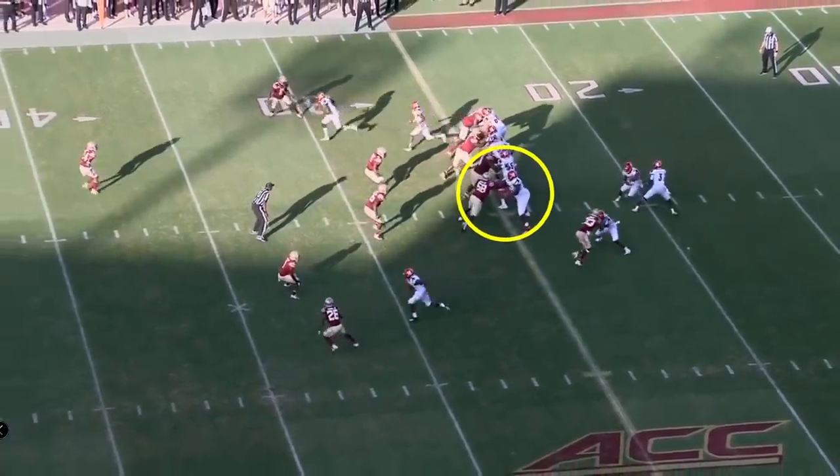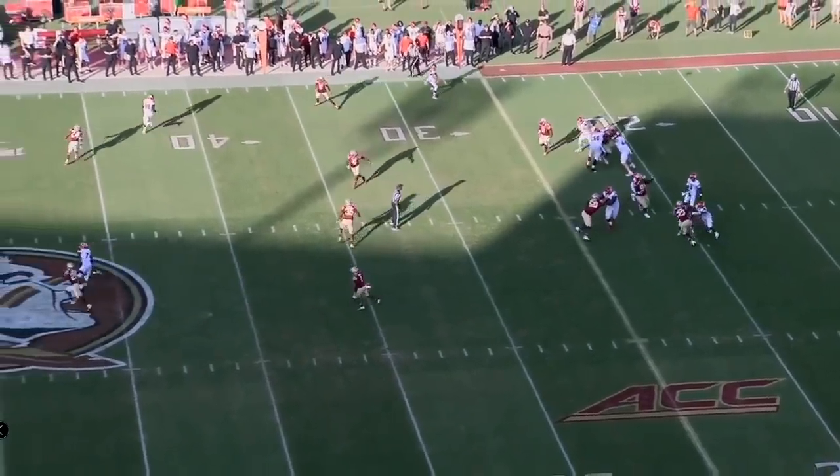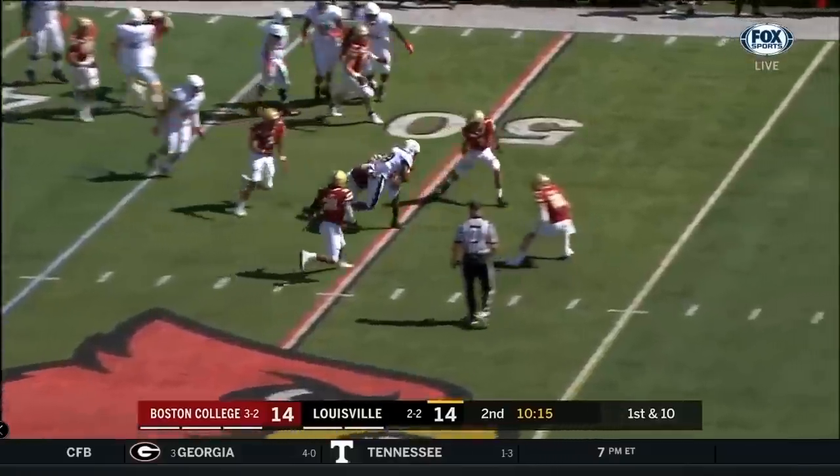Protection is key here — max protection, keep it tied in, a nice pocket for Malik Cunningham to step into the throw. Coverage is good, Western just like Tutu Atwell. Satterfield is taking advantage of the Northwestern guys through and through.